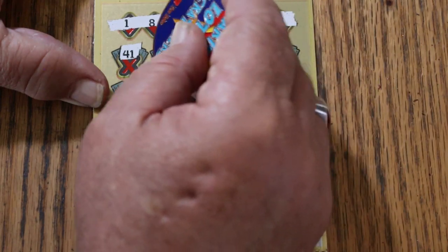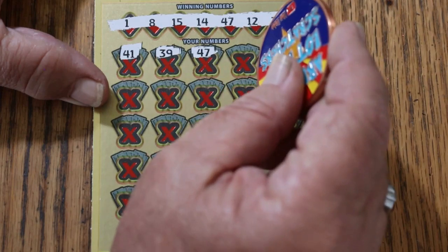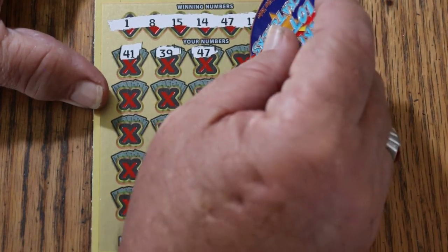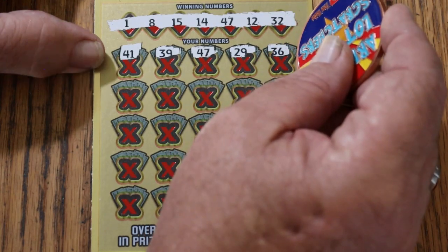41, 39, 47 — we have a match, and the overall odds light is off. 29, 36.